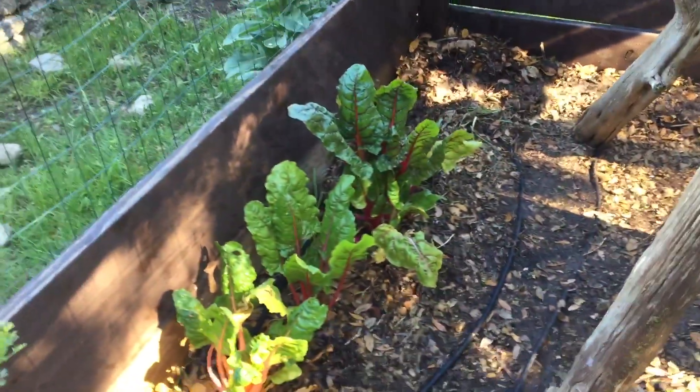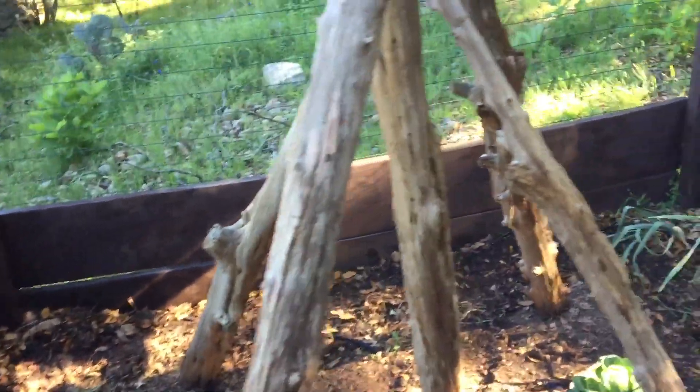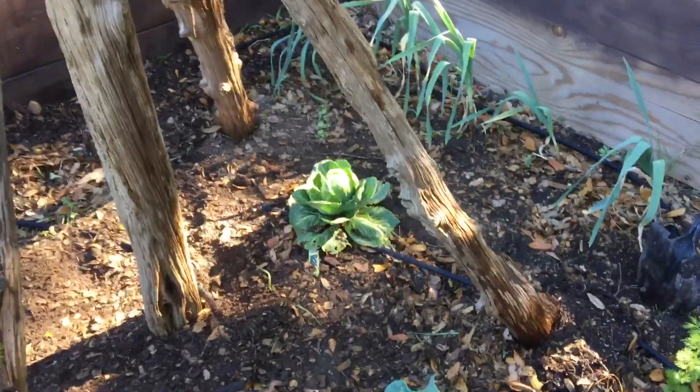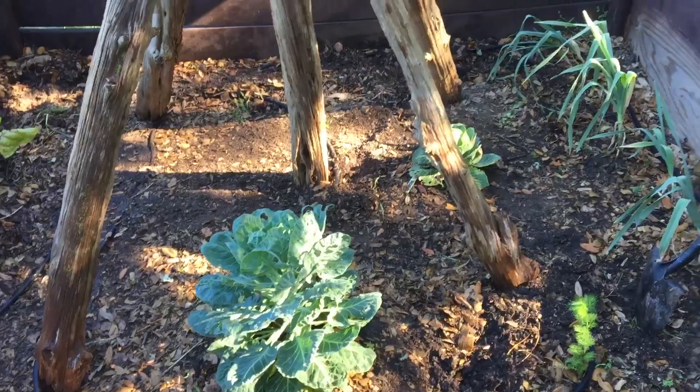My Swiss chard — I'm going to pick a little bit for dinner tonight. Onions on the back, garlic here, one cabbage left. The other one was very good, and then the Brussels sprouts here. I'm watering them hoping I will get something.